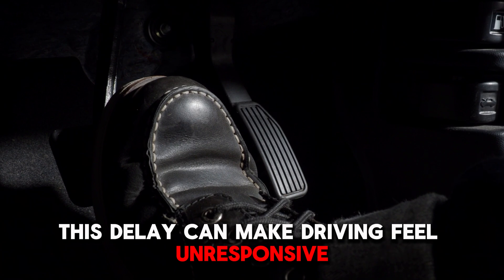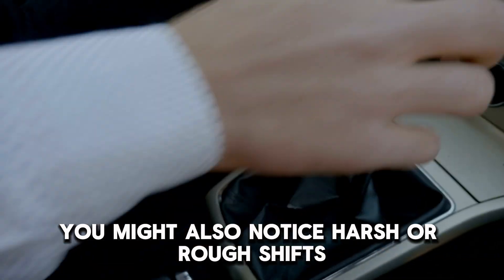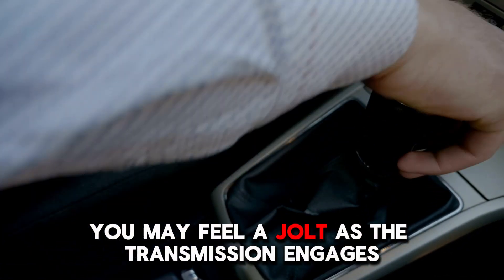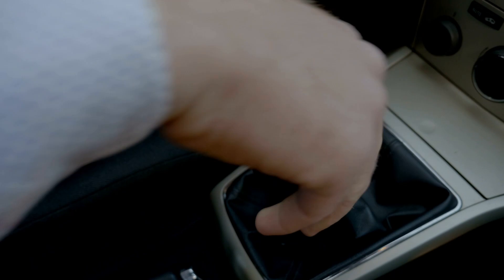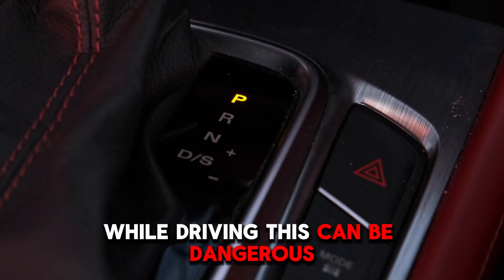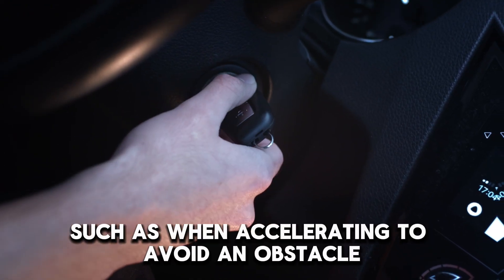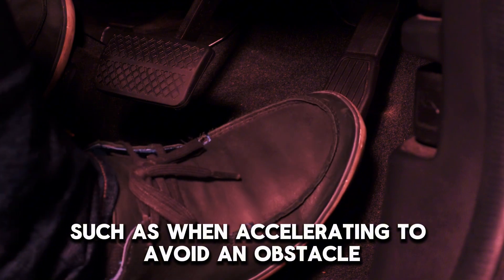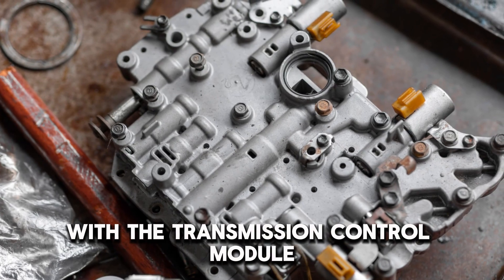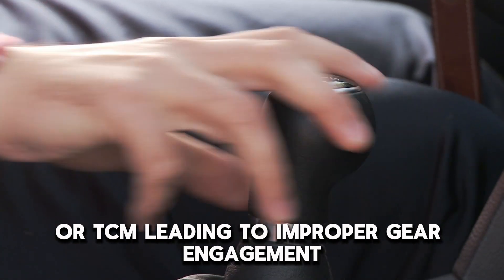Harsh Shifting: You might also notice harsh or rough shifts when changing gears. Instead of a smooth transition, you may feel a jolt as the transmission engages. Slipping Gears: The transmission unexpectedly shifts out of gear while driving. This can be dangerous as it may lead to losing power at critical moments, such as when accelerating to avoid an obstacle. Slipping gears often occur when the PCM fails to maintain proper communication with the Transmission Control Module, or TCM, leading to improper gear engagement.